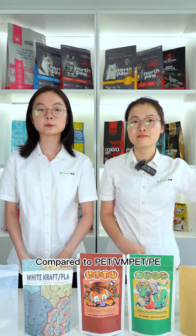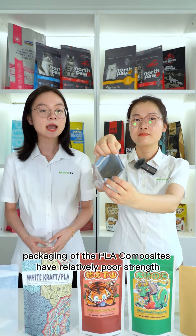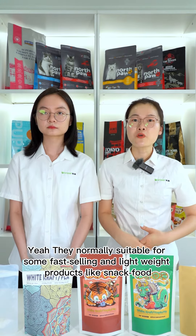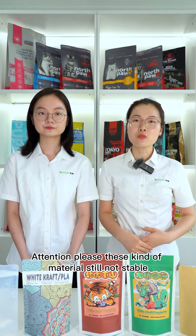What about the degradable materials? Compared to PET, VMP, and TMP, packaging of PLA composites have relatively poor strength and performance is not good enough. So Nora, what kind of products are they fit for? They normally should be used for some fast-sealing and lightweight products like snack foods.